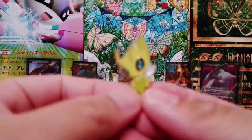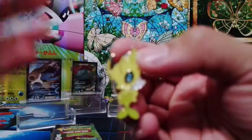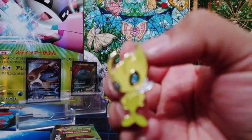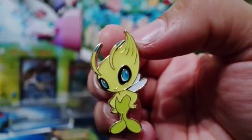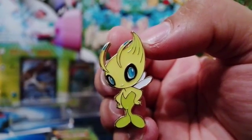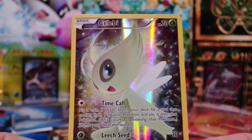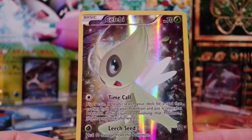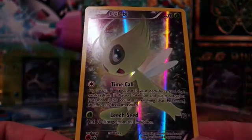Inside the box we have the Celebi collector's pin, which looks really, really good. And of course we have the promo card that comes with the box — it has 70 HP, with the moves Time Call and Leech Seed.